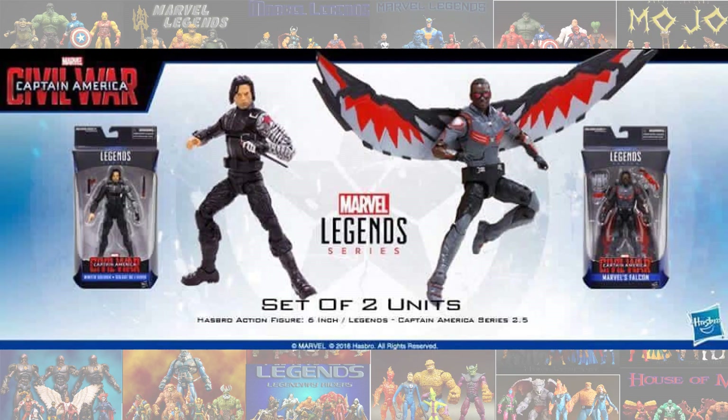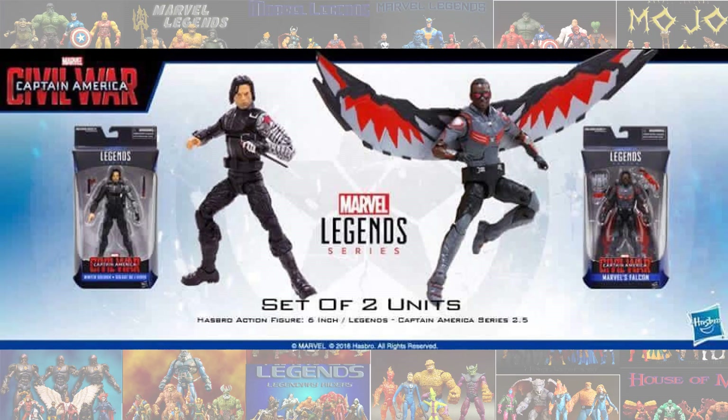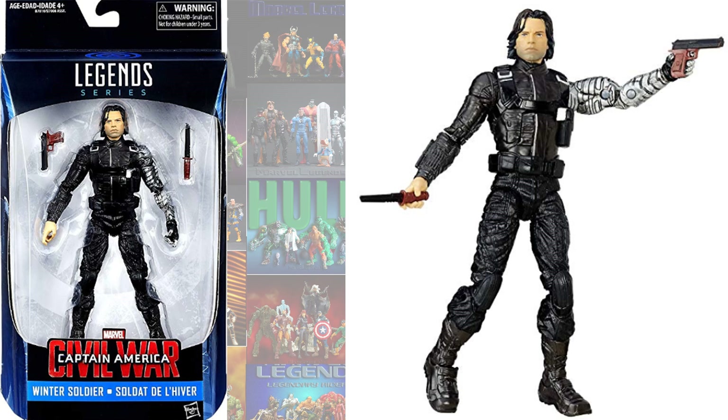There were also individual single-carded Falcon and Winter Soldier. Here's Falcon — Anthony Mackie from the MCU. And here's Sebastian Stan as Winter Soldier. These were Captain America: Civil War packs.